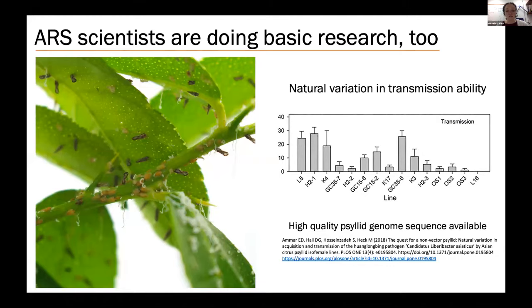These differences in transmission allow us to use genomics and other methods to identify the psyllid genes and pathways involved in the transmission process. This work may reveal novel ways to control citrus greening by blocking psyllid transmission from tree to tree. Key to advancing this research is the recent Asian citrus psyllid genome sequencing project, which was part of an earlier NIFA-funded award to my team and a significant advance for the field.